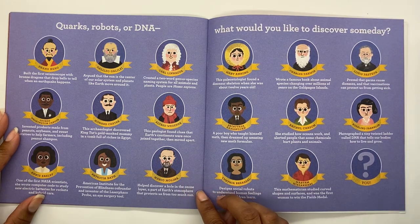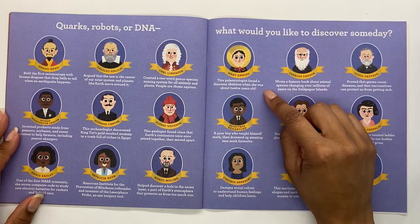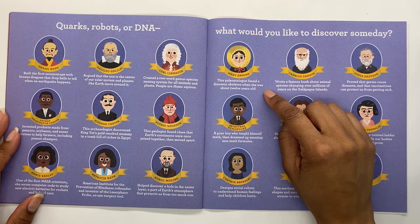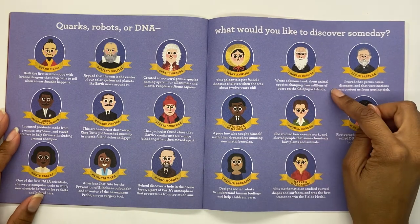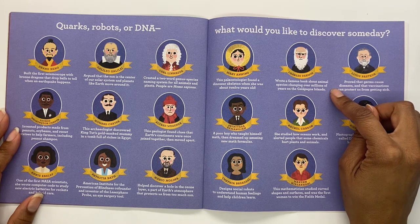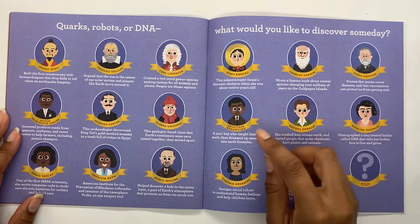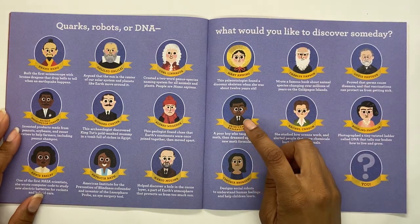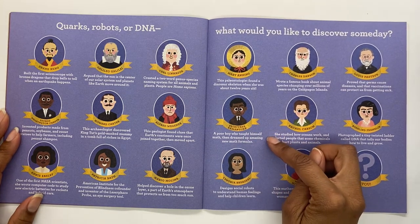Mario Molina helped discover a hole in the ozone layer, a part of Earth's atmosphere that protects us from too much sun. Mary Anning, this paleontologist, found a dinosaur skeleton when she was about 12 years old. Wow! Charles Darwin wrote a famous book about animal species changing over millions of years on the Galapagos Islands. Louis Pasteur proved that germs cause diseases and that vaccinations can protect us from getting sick. Srinivasa Ramanujan, a poor boy who taught himself math, then dreamed up amazing new math formulas.